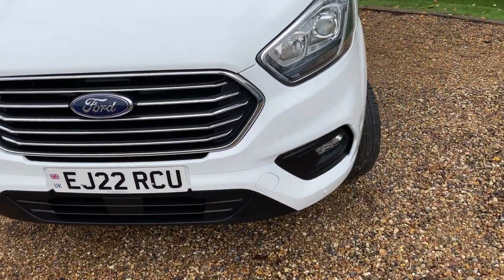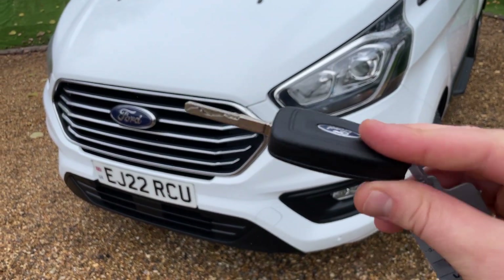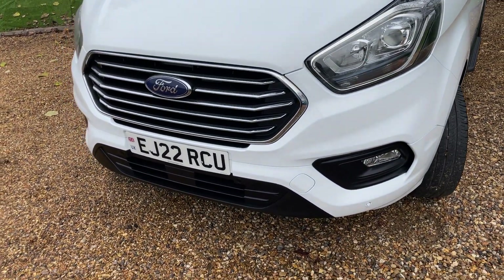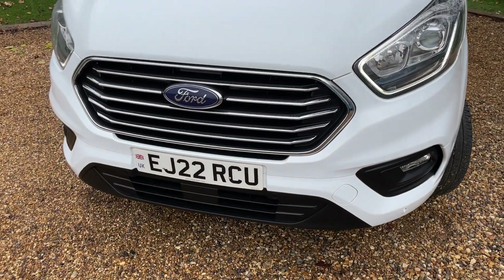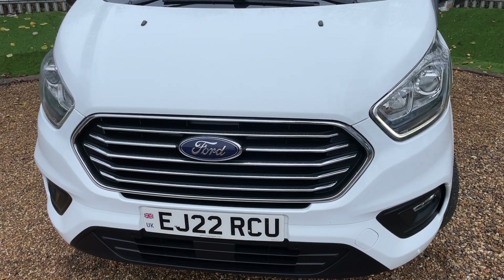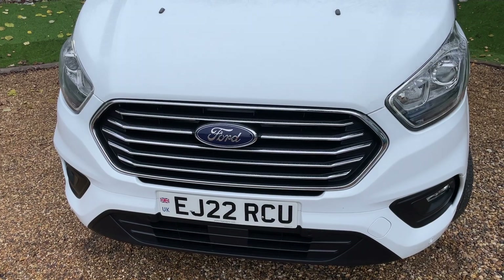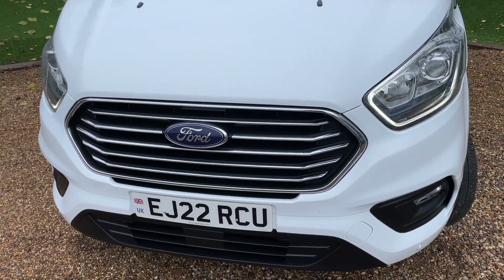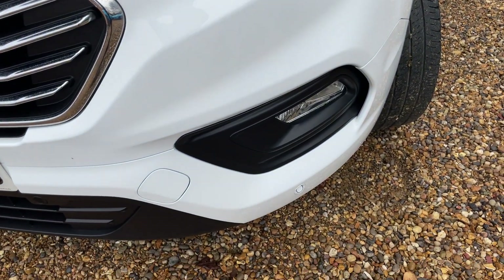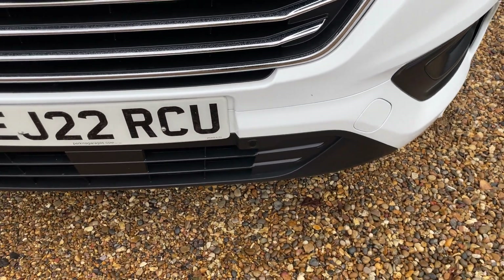We are going to start at the nearside front bumper. I present to you the remote central locking key. Clicking on the unlock button will wake up the daytime running lights. They're going to be flashing in the video simply because of the frequency at which my camera records - they're not a strobe light upgrade. They give you ultimate visibility no matter the lighting condition. We have fantastic headlights complemented with front fog lights, and just below the fog lights we can see front parking sensors trailing across that bottom lip of the bumper.